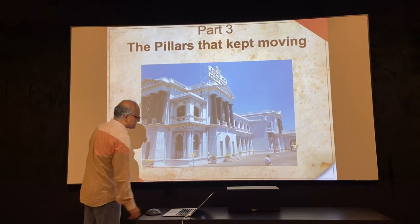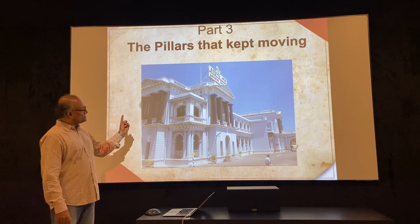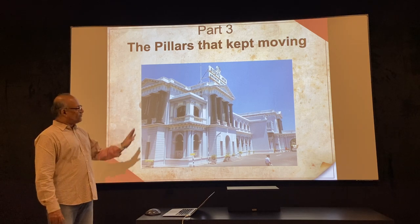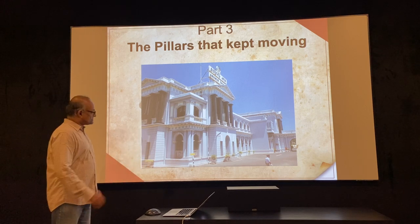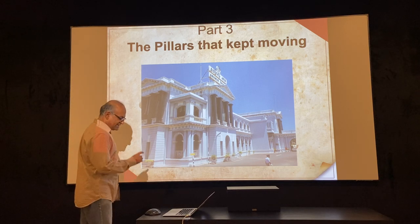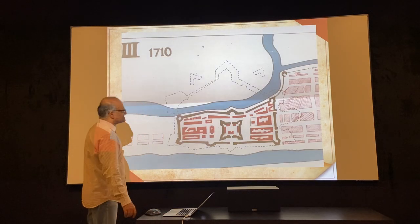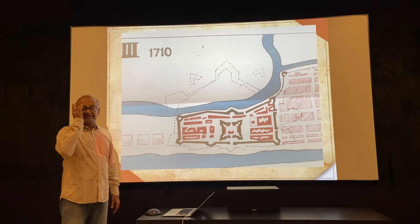These 32 pillars that I speak of today are on the wall in front of the verandas of the assembly building. You just can't miss them. There are four to every section, beautiful in black, and all of them of the same design and construction. To understand the reason why these pillars really came up, we have to understand the layout of the fort as it existed in 1710.